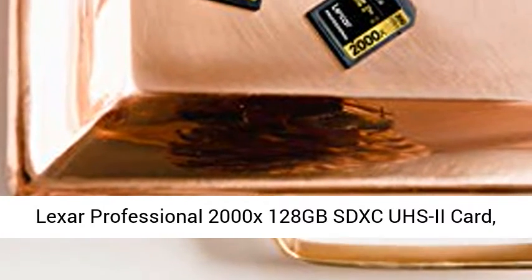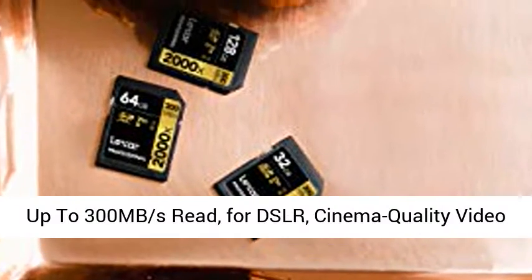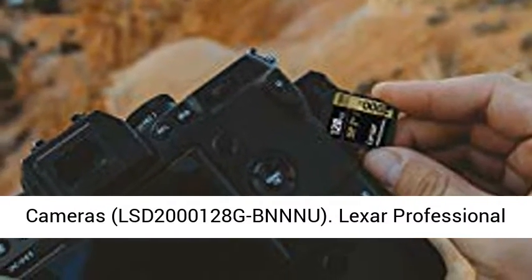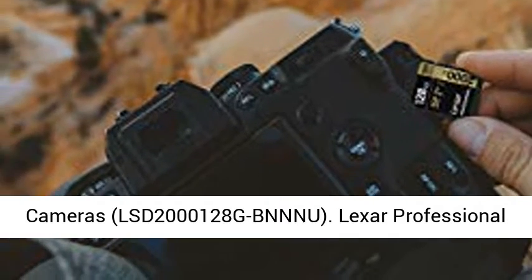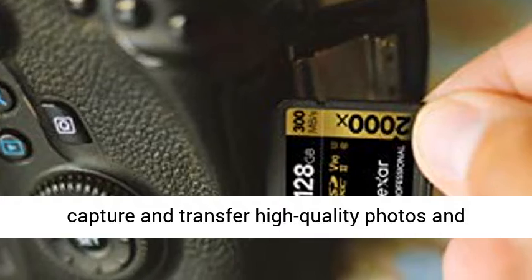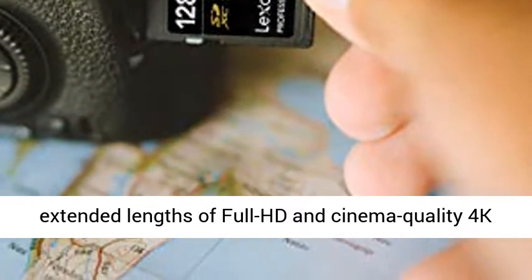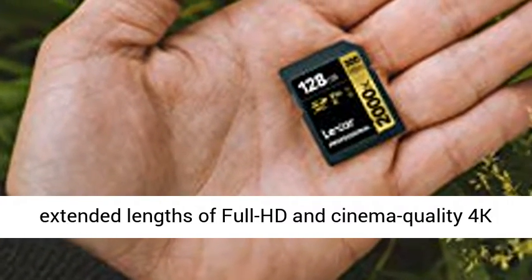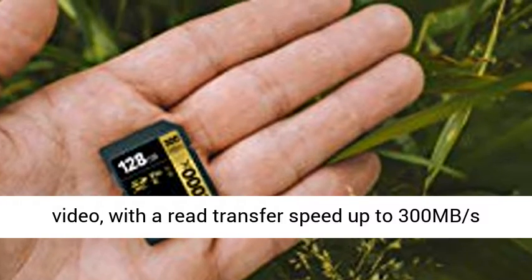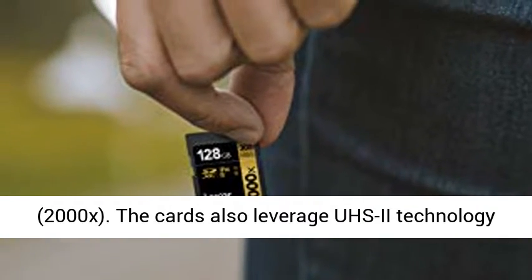Lexar Professional 2000x 128GB SDXC UHS-II card, up to 300MB per second read, for DSLR and Cinema Quality Video Cameras. Lexar Professional 2000x SDHC/SDXC UHS-II cards let you quickly capture and transfer high-quality photos and extended lengths of Full HD and Cinema Quality 4K video, with a read transfer speed up to 300MB per second.